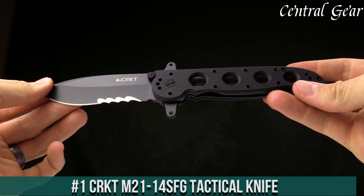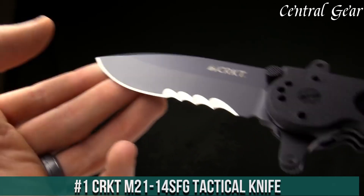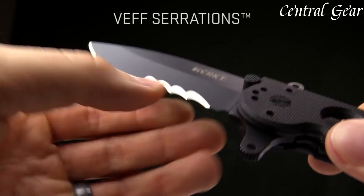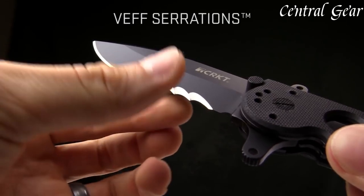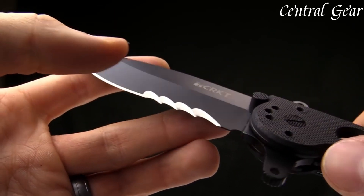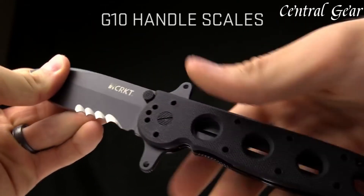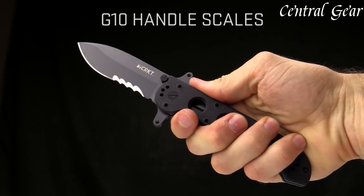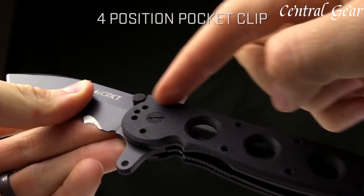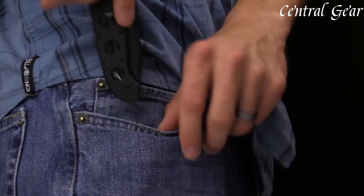Number 1: the CRKT M2114 SFG Tactical Knife is a formidable tool designed for tactical efficiency and durability, embodying both rugged performance and practical functionality. Featuring a 3.9-inch blade crafted from high-quality 8Cr14MoV stainless steel, it offers exceptional sharpness and durability, with a partially serrated edge that enhances its versatility for various cutting tasks. The blade's black oxide coating not only provides a tactical appearance, but also improves corrosion resistance, making it suitable for harsh environments.